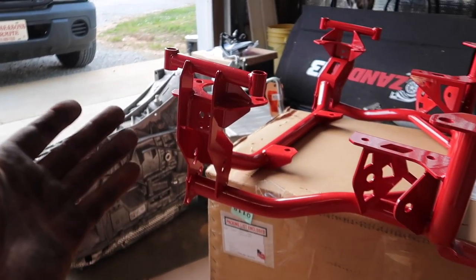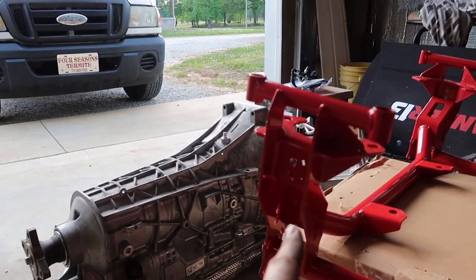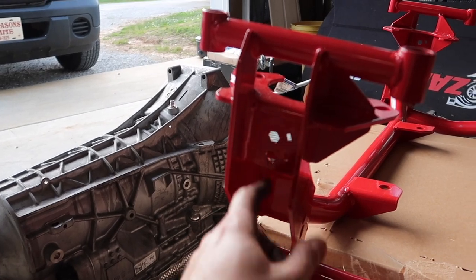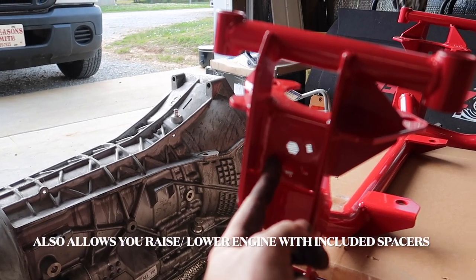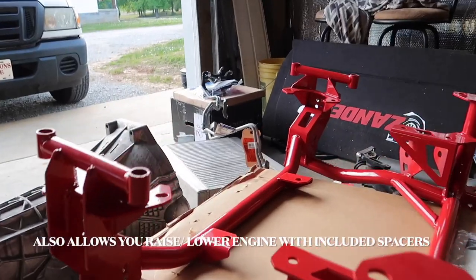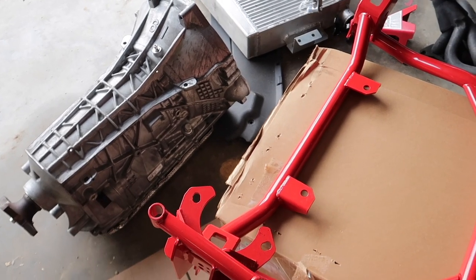We don't have to fab up any kind of special bracket because it's already got MagneRide slots built in, along with different slots for height adjustability. The coolest thing is that it also uses the factory motor mounts — though BMR also makes some heavy-duty mounts that fit here as well.